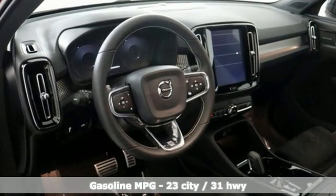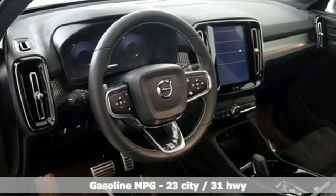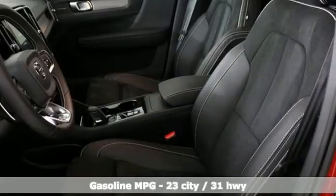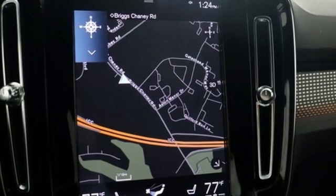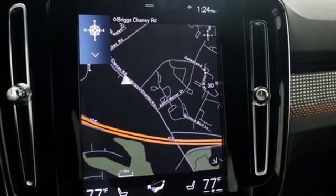Intercooled turbo inline 4-cylinder engine, sport suspension, integrated navigation system, refrigerated box located in the glove box, dual-zone climate control, and automated parking sensors.